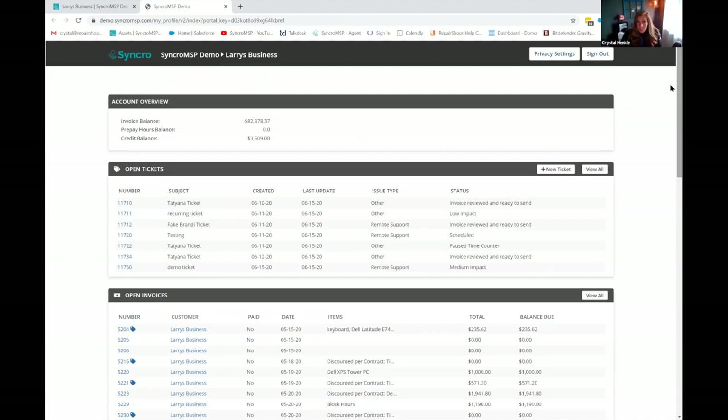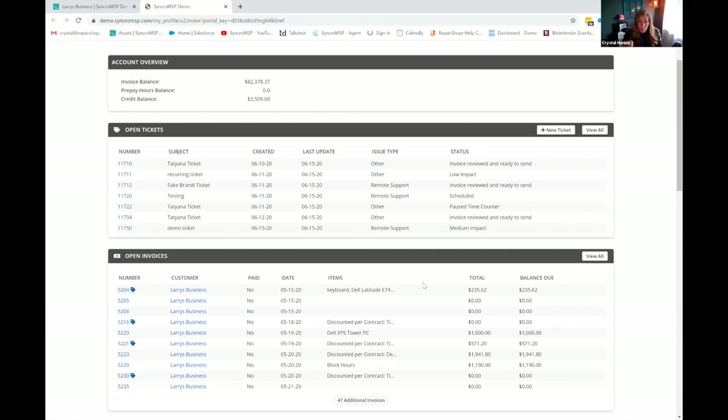Here's an example if someone had full admin access — they can see everything. They can see tickets, invoices. They could approve or decline estimates straight from the portal. They can see their associated assets, and this is where you can make documentation viewable for your customers. If you wanted to pass credentials or a how-to guide, you can do that through documentation. Your customers can create tickets for you from here as well.